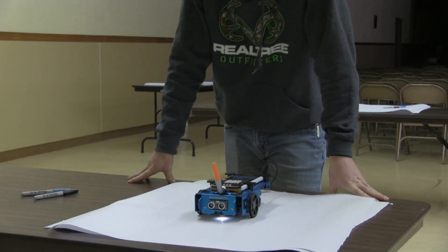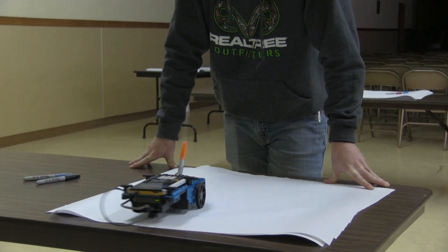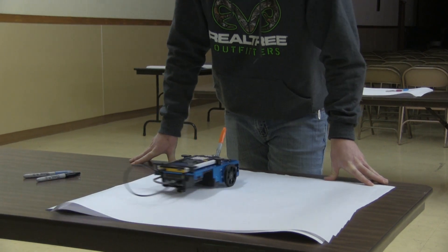Through Gear Up's partnership with Texas Instruments, John's students recently became some of the first in the nation to receive the all-new TI Innovator Rover.